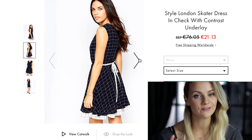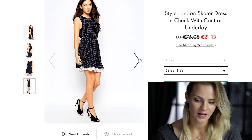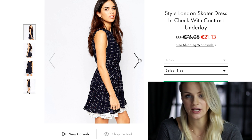The next dress is very playful and feminine. I love the contrast underlay and the waist tie on this dress. I think it's very cute for casual days in the office or for a more special occasion.